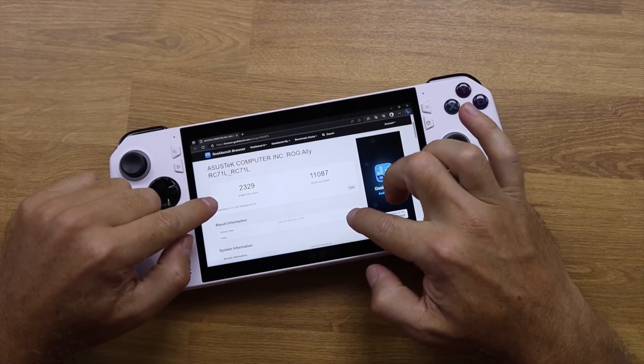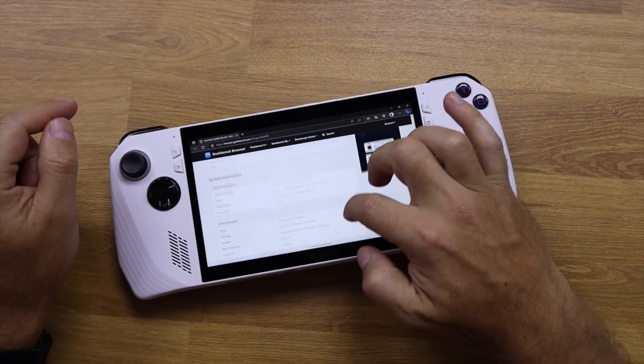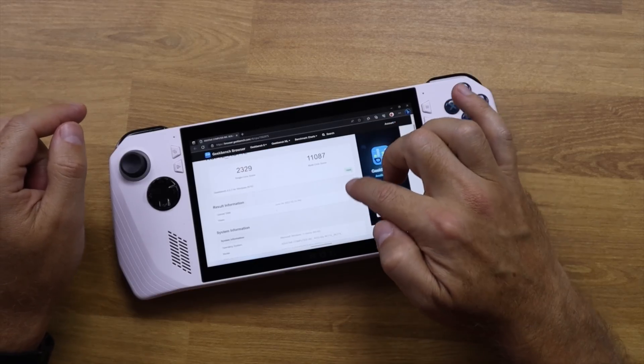On GeekBench 6 we got 2,329 on single-core score and 11,087 on multi-core score, which is just huge for such a small device. Considering the price, it's completely crazy. For those familiar with GeekBench 6 results, it's easy to see that this is mind-blowing performance in a small form factor.